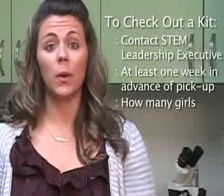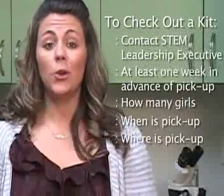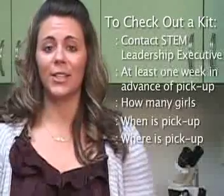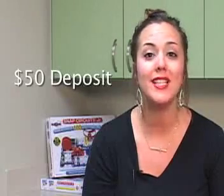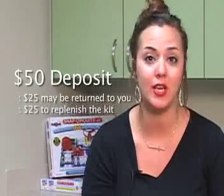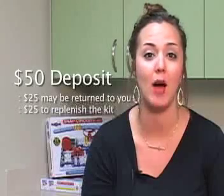Please contact them at least one week in advance. Let them know how many girls you will want to serve with the kit, when you would like to pick up the kit, and from where you would like to pick up the kit. Normally, kits will need to be picked up from the Council office, but we are more than willing to send kits to Girl Scout offices in Artmore, Lawton, and Enid for easier pick-up and drop-off. Please be aware, to use each program in a box, a $50 deposit is required. Once the kit is returned in good condition, $25 of your deposit fee will be returned to you, and the other half will be used to purchase supplies so other girls will have the opportunity to use the kit.